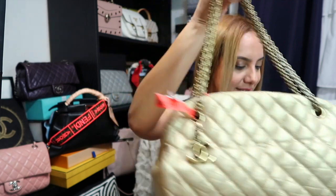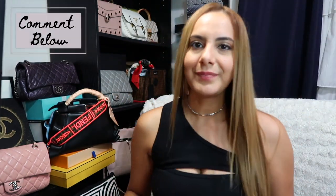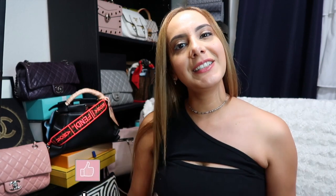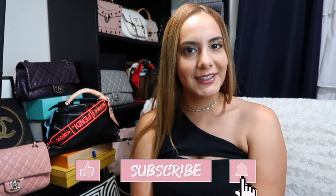Let me know what you think of this beauty in the comments. Do you like the color? Do you like the hardware? And are you going to think about using the authenticity program? Because I'm probably going to cut back on my shopping — but if I did have to shop again, I would definitely keep looking in the authenticity program. That wraps up today's video. Thank you so much for watching. Give it a thumbs up if you did, and consider subscribing to my channel. I will see you all for the next video. Ciao!